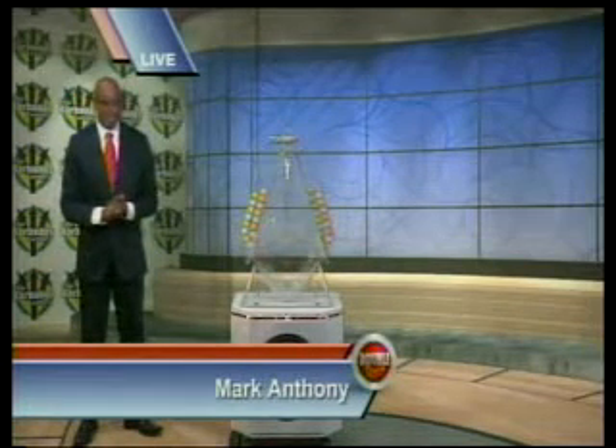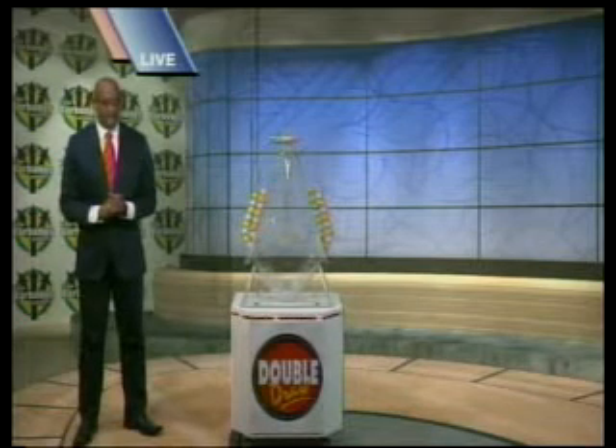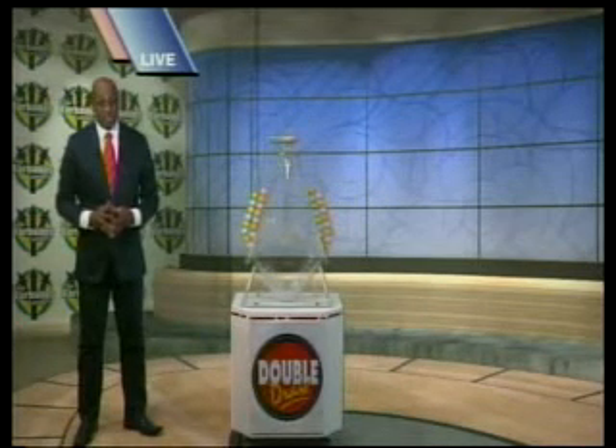Good evening, I'm Mark Anthony. This is Double Draw 17,407. It's September 19, 2014, supervised by our auditor, Jaleesa Ford, from Ernst & Young.